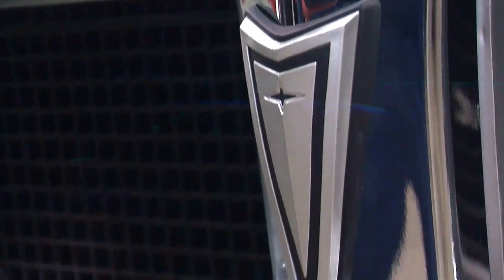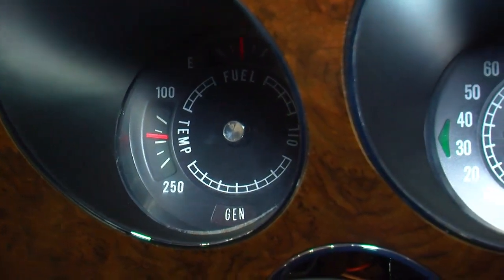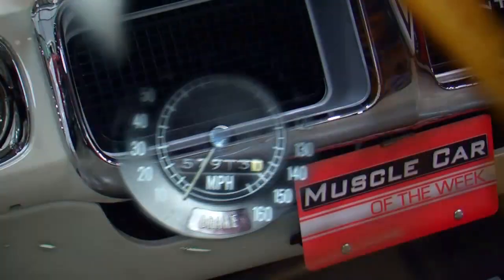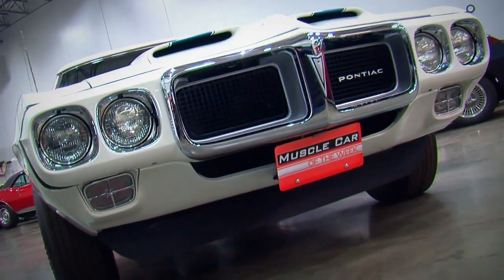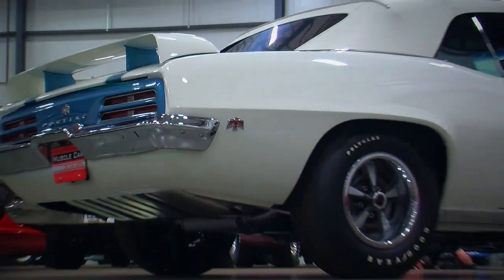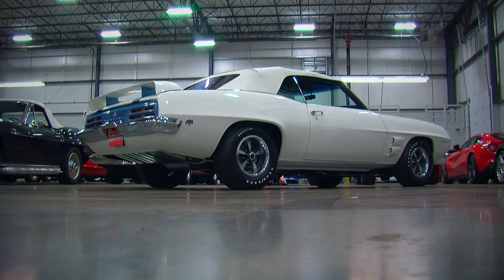This car is truly kind of a movie star — not to say that it ever appeared on screen, but it is one of the most famous muscle car designs out there. It's legendary because they only made eight of them. It was a really special experience to see six of the eight of these on display at the Muscle Car and Corvette Nationals in Chicago a couple of years ago.